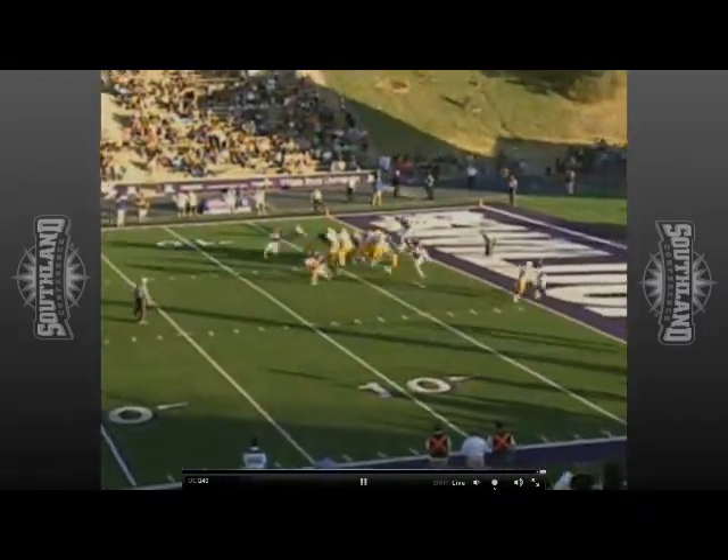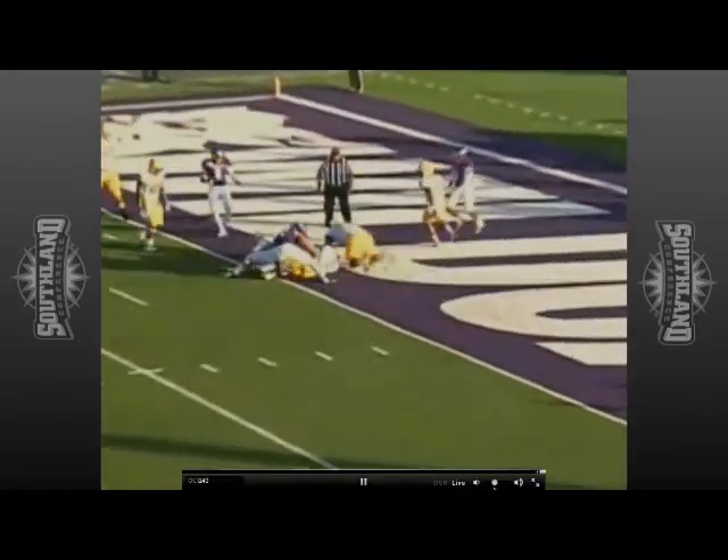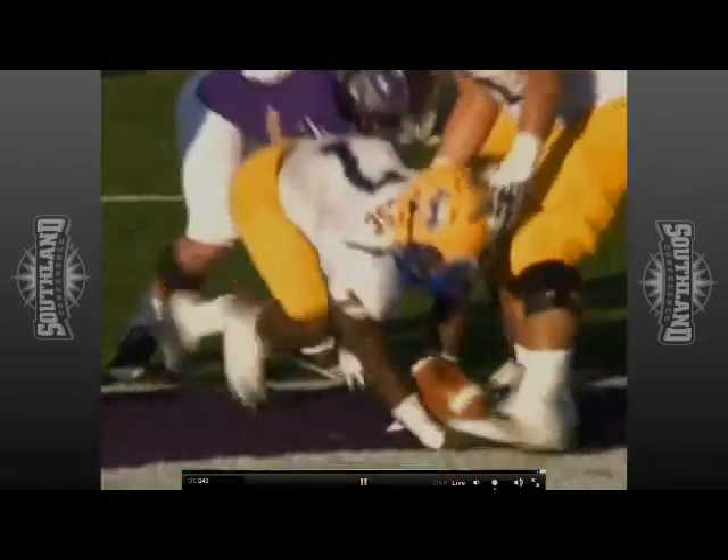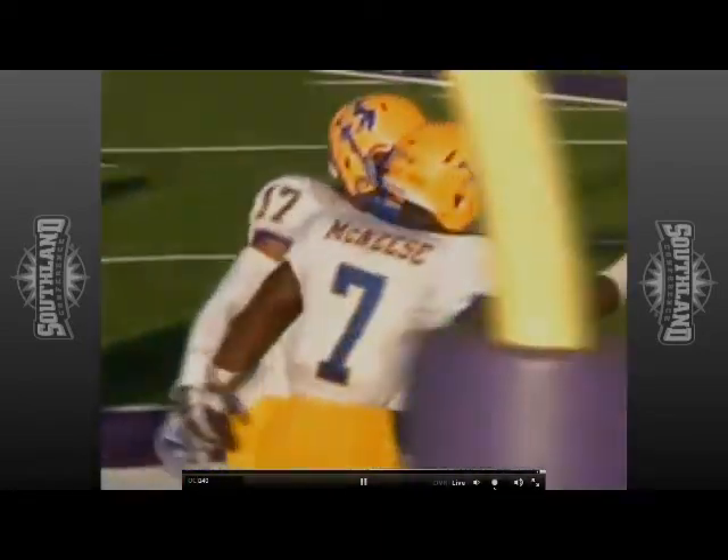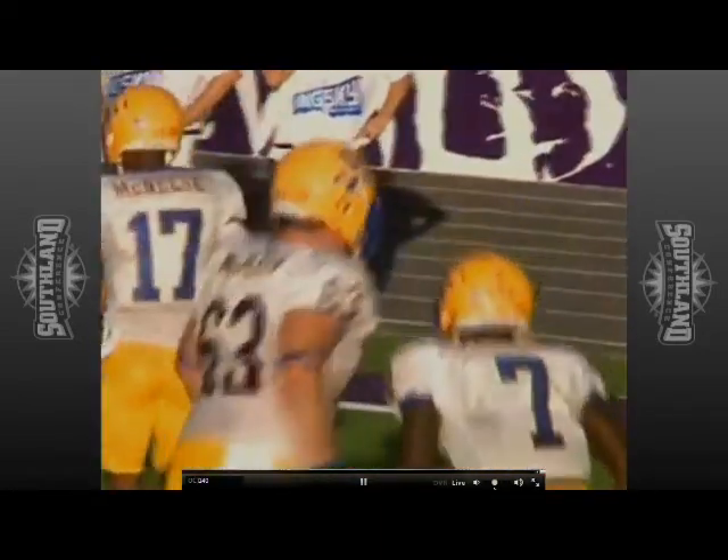Carey is in there. He'll carry it himself and get into the end zone. So Carey, the wide receiver, lines up at quarterback in the Wildcat formation — ironically enough — and he carries it over the right side for the touchdown.